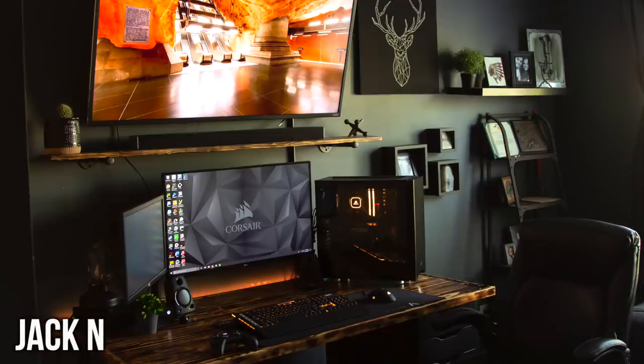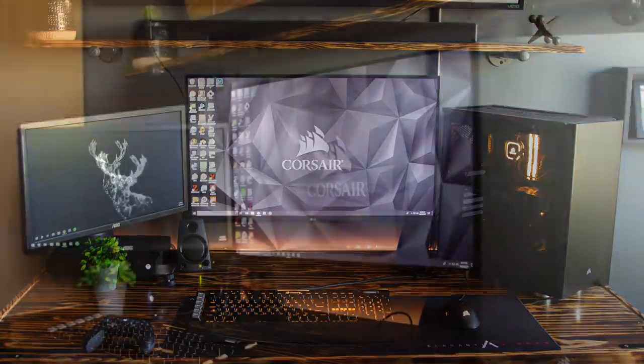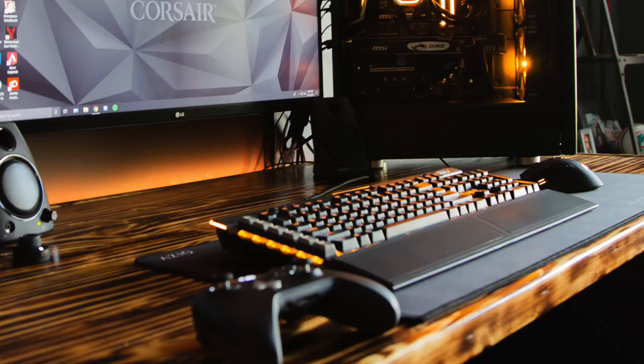First up we have Jack, and just look at that wooden desk, going with the dual monitor setup with that massive overhead TV, with a mix of some orange RGB lighting. For his monitors, his primary is a 32-inch UltraGear monitor — it's LG's gaming lineup, their 1440p 144Hz panel — and the one off to the left side is a 21.5-inch AOC monitor.